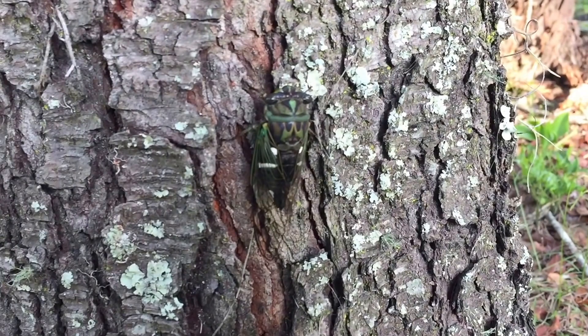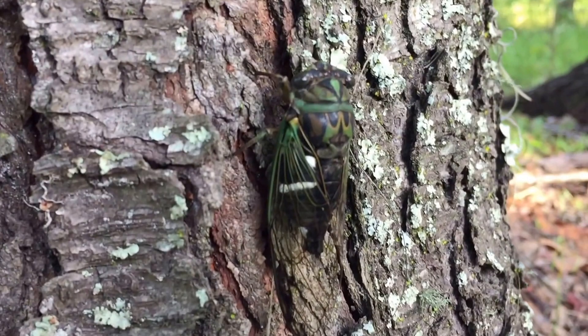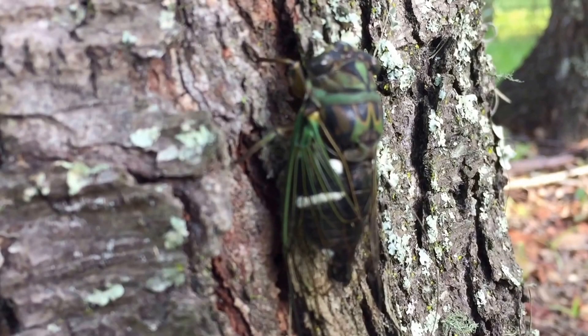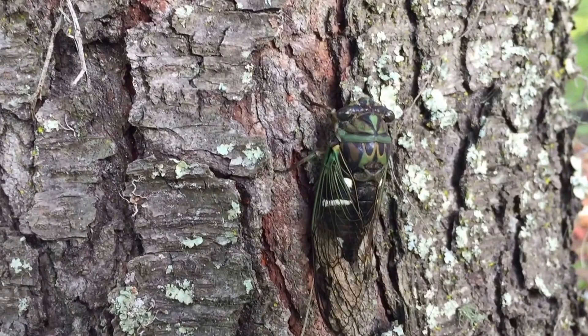Well, here's an interesting cicada. I don't believe I've seen one quite like this — not with these white marks on the abdomen. It is quite unique. I'm not sure what the species is; I'll have to look this one up. I've never seen one with these white marks on the abdomen.